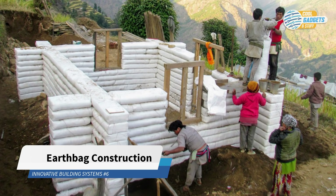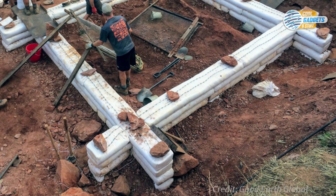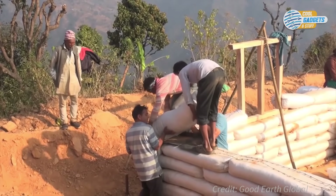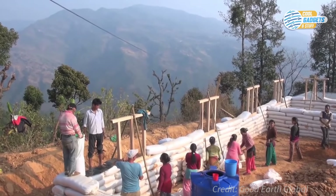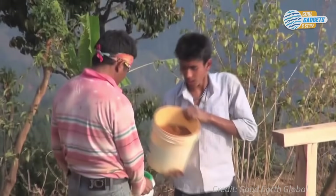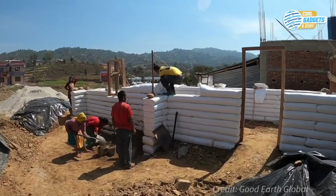Earthbag construction describes a building method where the main building components are sandbags stuffed with soil and stacked on top of each other, along with strands of barbed wire placed in between each layer to lock the bags in place, similar to mortar. The bags used can be made of natural materials like hemp or burlap, or more durable synthetic materials like polypropylene, which is rot-resistant. The bags are filled with 70% sand and 30% clay, and sometimes cement aggregate as well, and are laid in courses to build the walls.